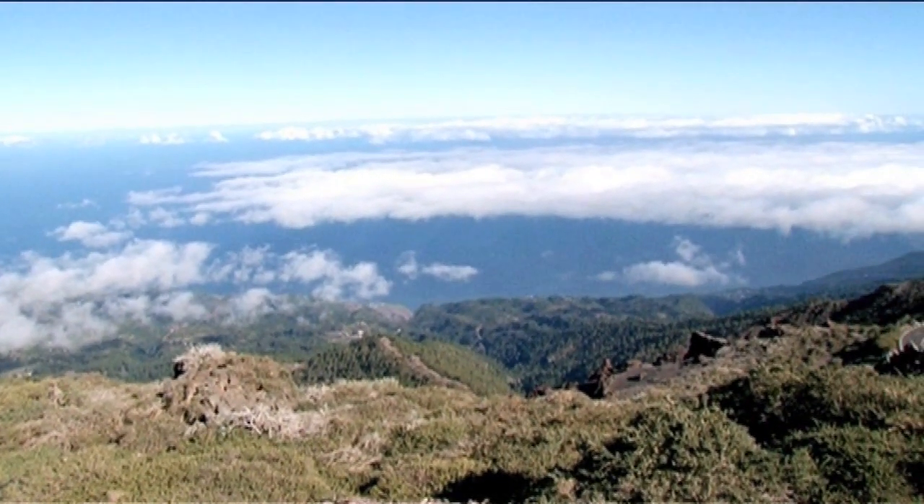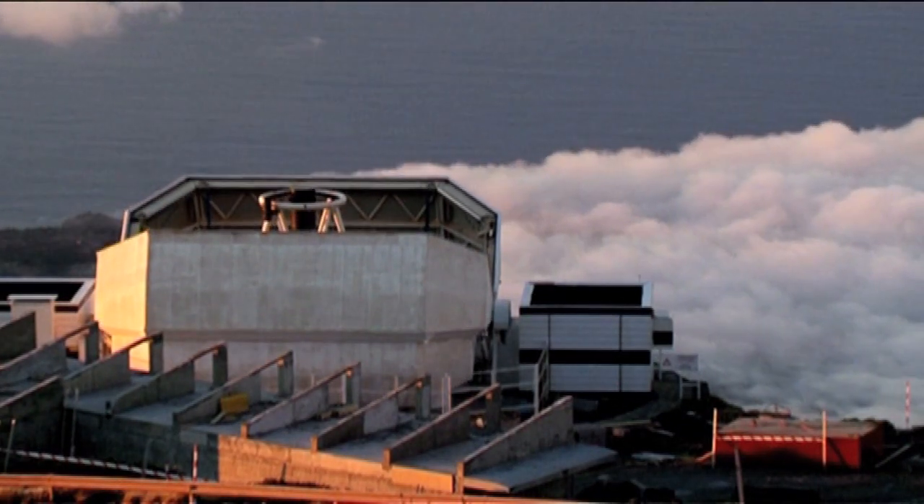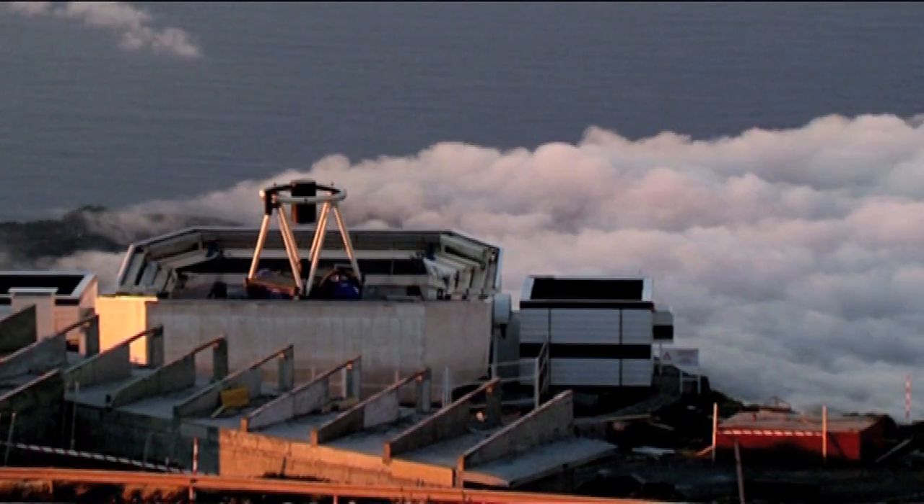If you're ever lucky enough to find yourself up here at the observatory in La Palma, you'll notice the first telescope to open most nights is the Liverpool Telescope. It's a robotic one — that means pretty much what it says: it's not controlled by humans, it's all automatic. And we're about to have a look inside.